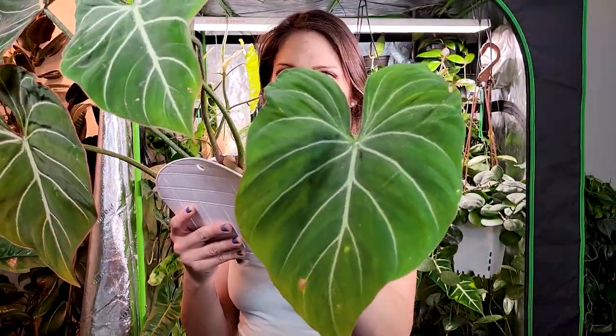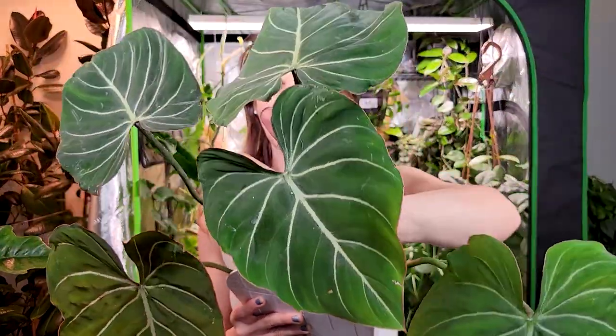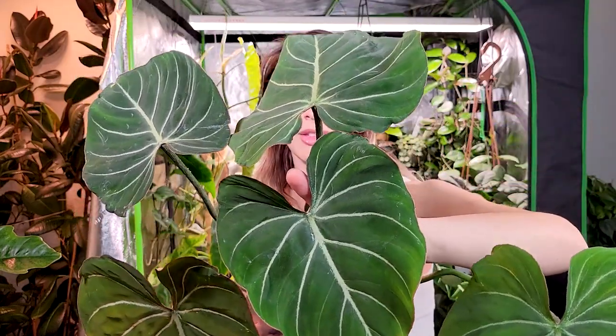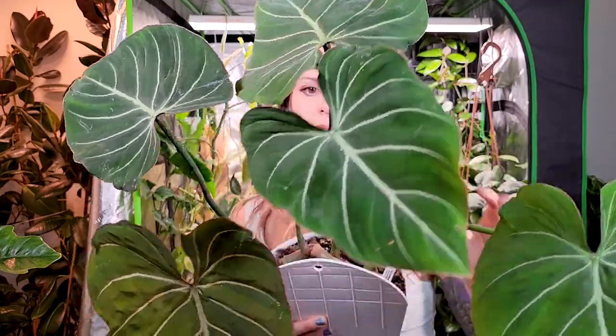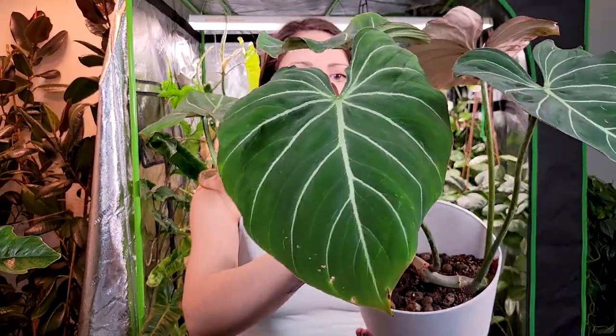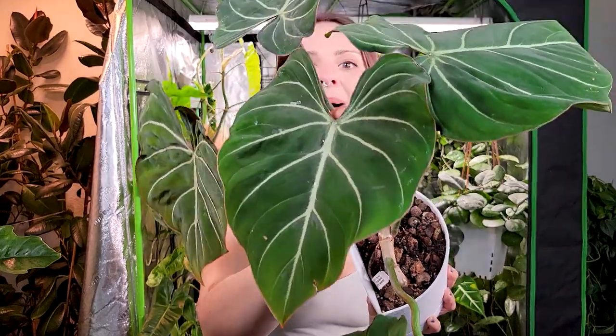I got this plant from Equigenera — it was my first import from them and it came beautifully. I think we've only lost one leaf since having it, and I've had it for about seven or eight months. It doesn't grow crazy fast — definitely not as fast as the splendid or something like that — but it is still a pretty decent grower.